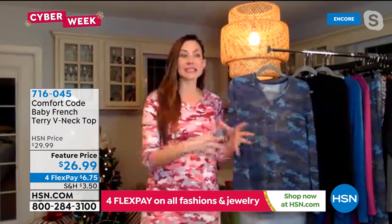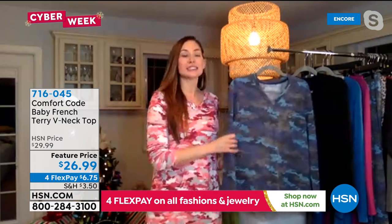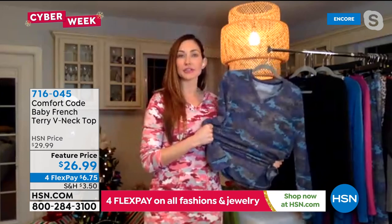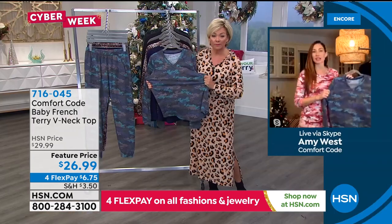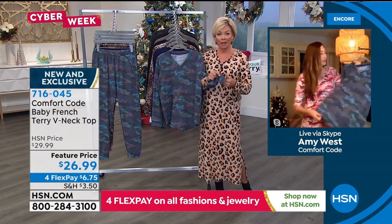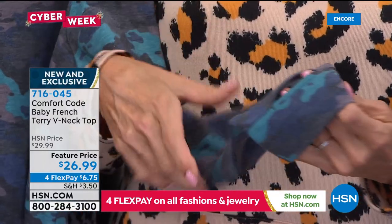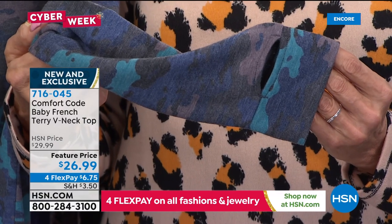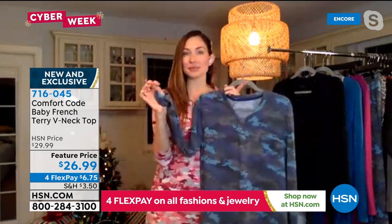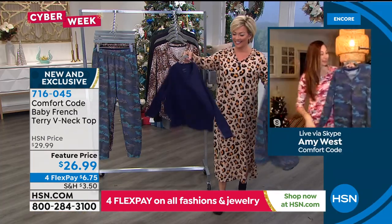Amy explains: the different stretch comes down to the mechanical fabrication — the way the knit is constructed allows different amounts of stretch. French terry has a tighter knit, so it's completely opaque with no grin-through, and won't let a cool breeze through. The host loves the standalone thumb hole feature — she gets sad when there's no thumb hole. It's the little things. Item 716045.